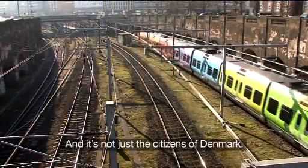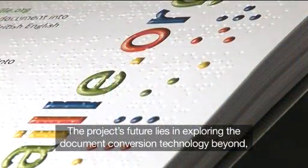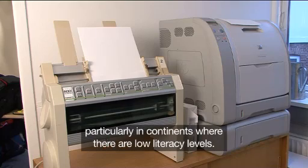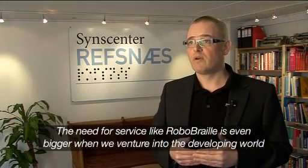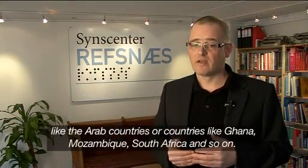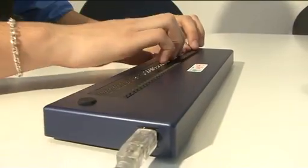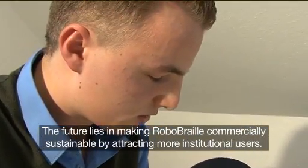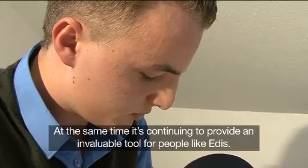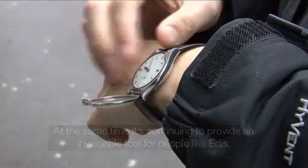And it's not just the citizens of Denmark. The project's future lies in exploring the document conversion technology beyond, particularly in continents where there are low literacy levels. The need for a service like RoboBraille is even bigger when we venture into the developing world, like the Arab countries, or countries like Ghana, Mozambique, and South Africa. The future lies in making RoboBraille commercially sustainable by attracting more institutional users, while continuing to provide an invaluable tool for people like Edis.